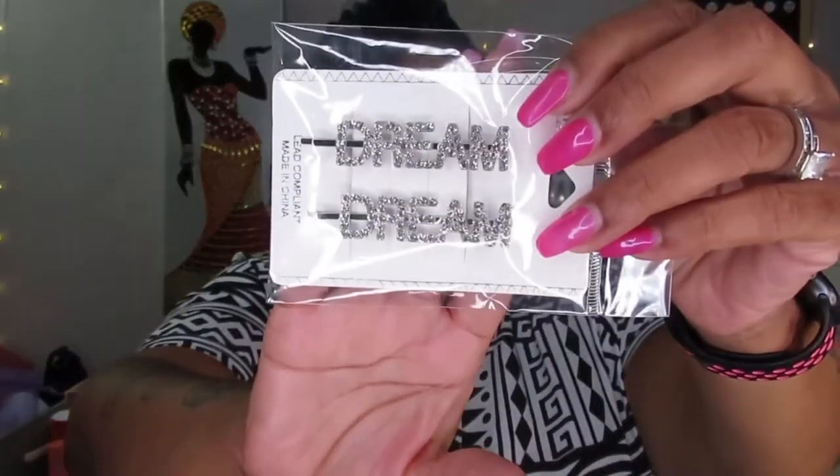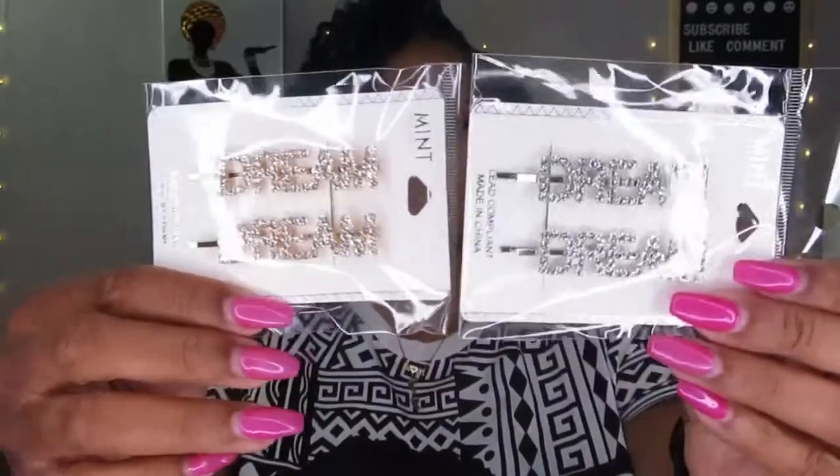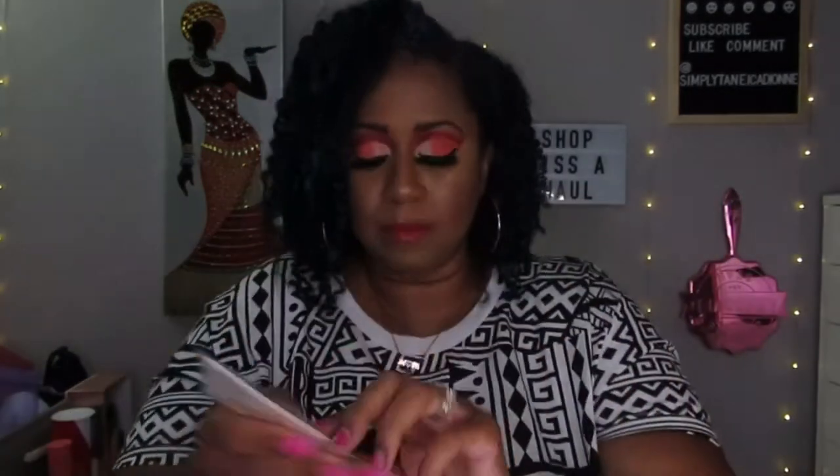Now moving on to the hair clips. You've seen in pictures on Instagram or Facebook people wearing hair pins. I got one that says 'Dream' in silver with rhinestones, and the same one in gold with rhinestones. That's basically what you'll see a lot from me — I buy things in both gold and silver because sometimes I feel gold, sometimes I feel silver. I also got one that says 'Angel,' again in silver rhinestone and gold rhinestone.